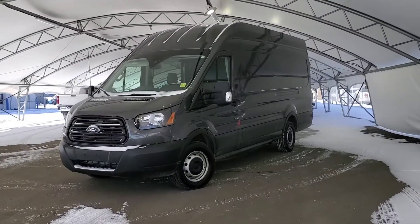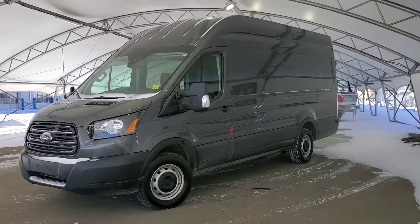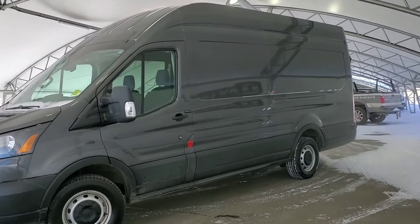Welcome to Davis Chevrolet. Today we have a 2019 Transit F-350 in gray.